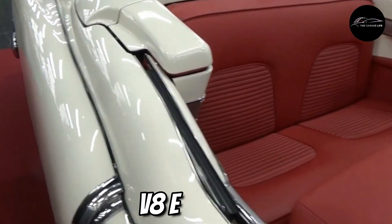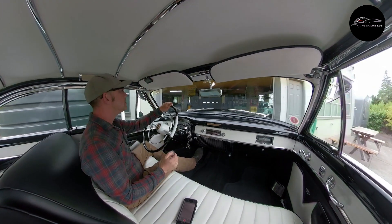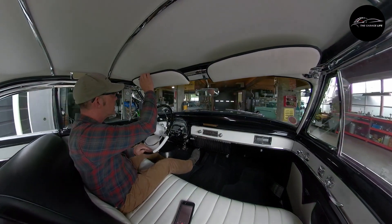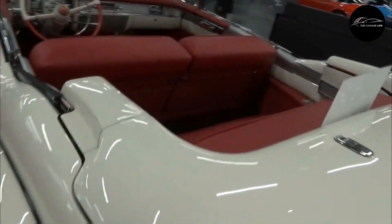Under the hood, the V8 engine delivered impressive power. This convertible became a symbol of status and prosperity, defining the extravagant 1950s. Its iconic design continues to resonate with classic car enthusiasts today.